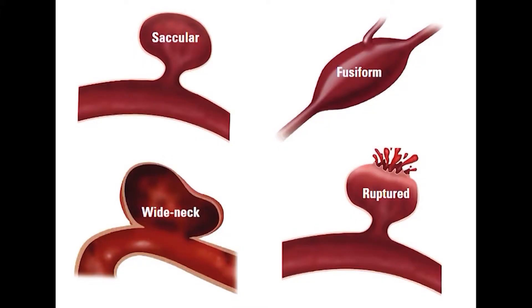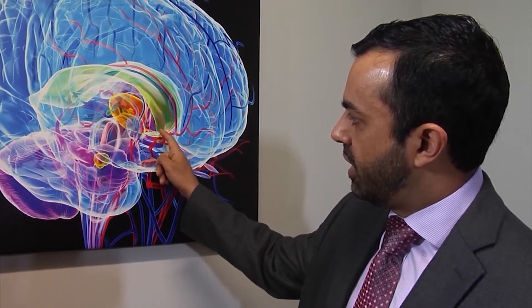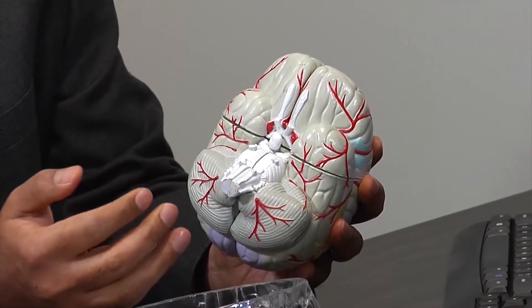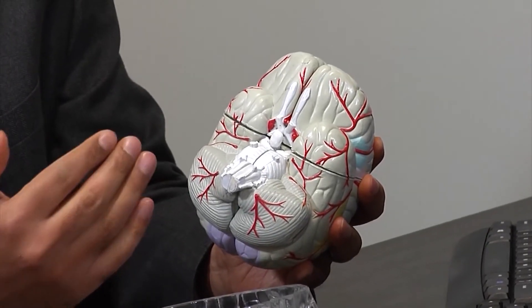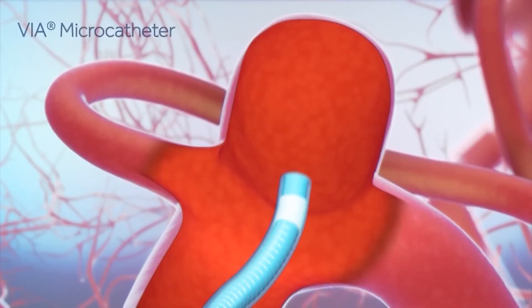The structure of an aneurysm has two important portions: the neck connecting to the artery, and a sac or dome of the aneurysm, which is a bulge coming away from the artery. The difficulty we encounter in a lot of people is when the neck is wide. Other minimally invasive procedures that place things into the aneurysm can be defeated because those devices can come out when the neck connecting the aneurysm to the artery is very wide.